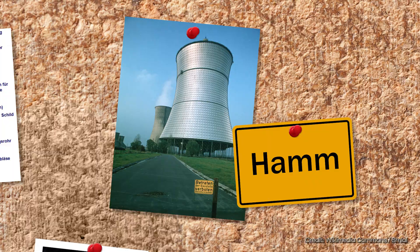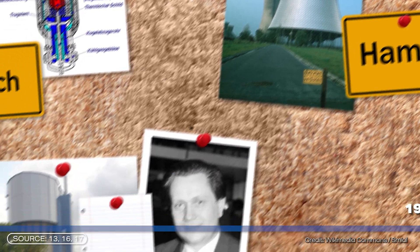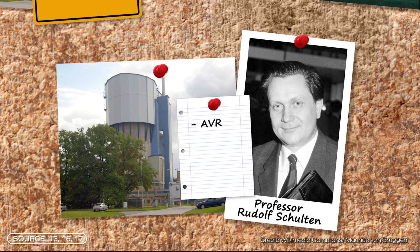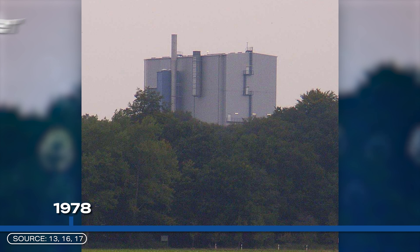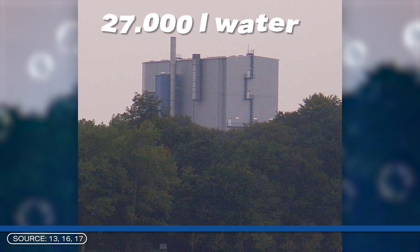The idea of a pebble bed reactor is not really new — there have already been two of these reactors in Germany, in Jülich and in Hamm, both in Nordrhein-Westfalia. Both reactors were shut down in 1988. The pebble bed reactors were invented by Professor Rudolf Schulten. He developed the AVR experimental reactor in Jülich, which was operated from 1966 onwards and had a capacity of 15 megawatts. However, there were problems with the temperature in the reactor and the movement of the balls.